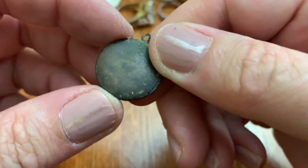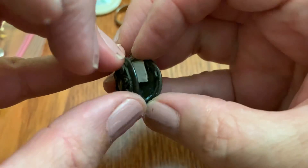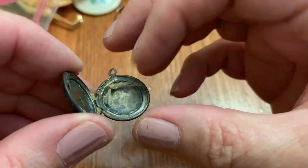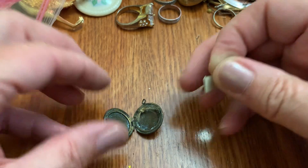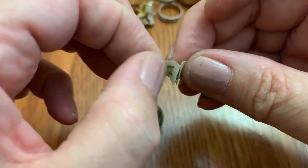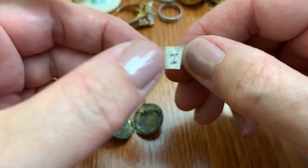Very old locket. Oh my goodness — oh no! Oh my goodness. That's somebody's hair. I want to see what this says. Oh my gosh. 'I love you.' Oh my goodness.